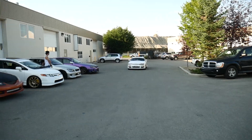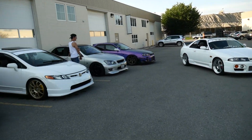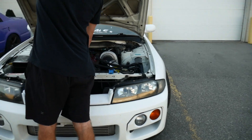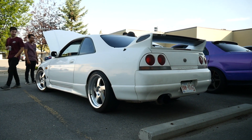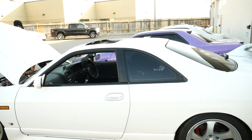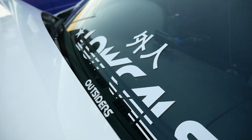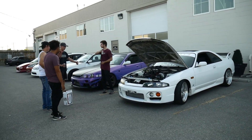Bradley's here — damn, it's been a long time since we've seen this thing driving. Chris's canard setup looking mint. Running that Link ECU, same as us. How many people remember this car? Comment below — this is an OG car on the channel for sure.